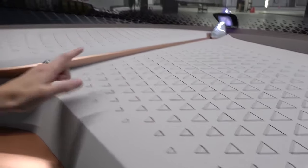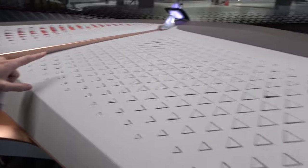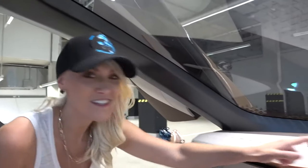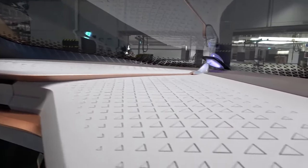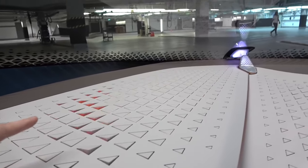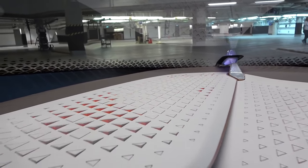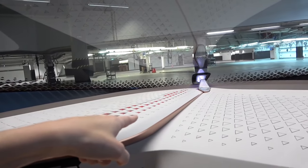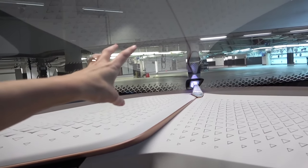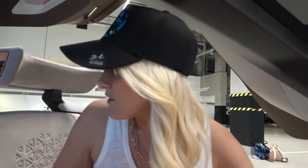These little triangle shapes here on the dash — you won't believe what they do. What? That's like reptile skin, isn't it? This is pretty cool. Why does it do this? Because it's warning you of an object on the road that maybe you can't see. They're like the coolest features in here.